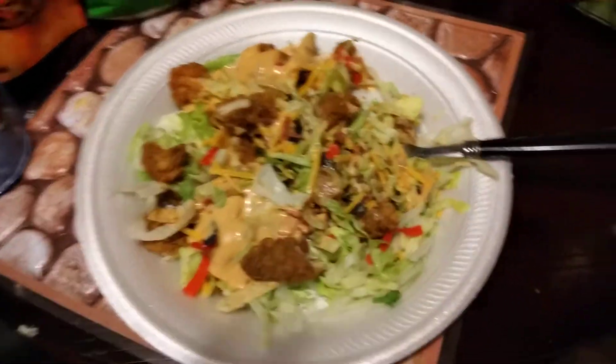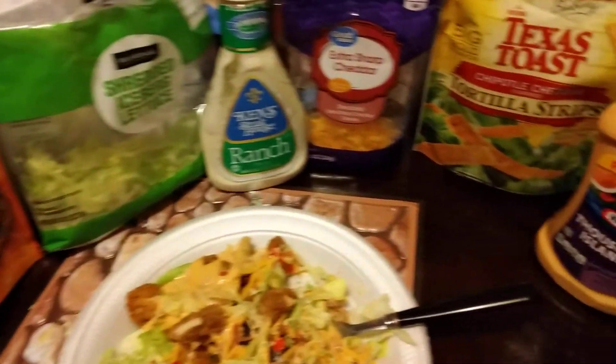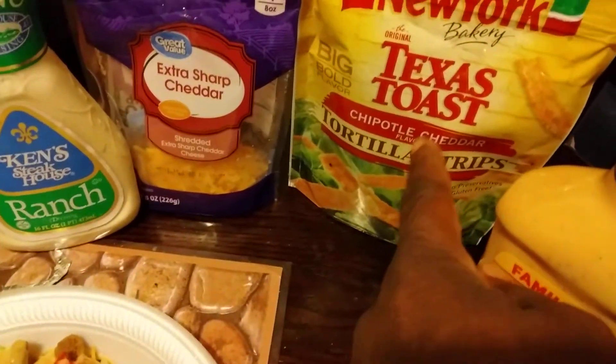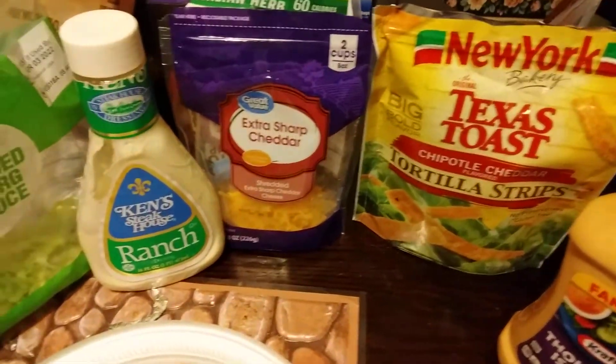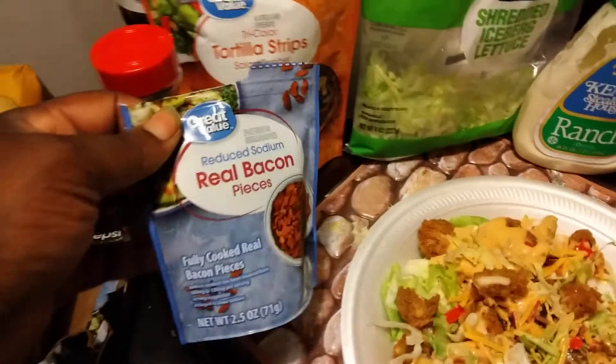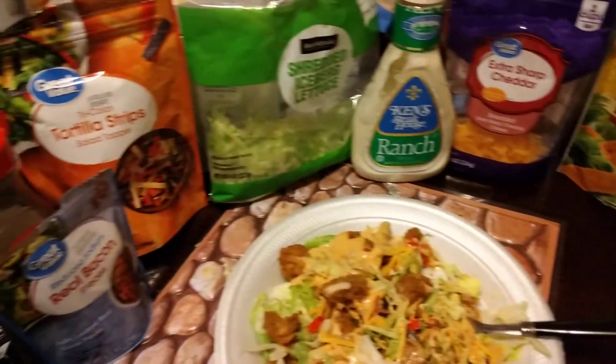There you have it man. Still a healthy salad. These are real good — the Texas Toast. Real bacon bits is good. Y'all try them out. Get all this from Walmart.